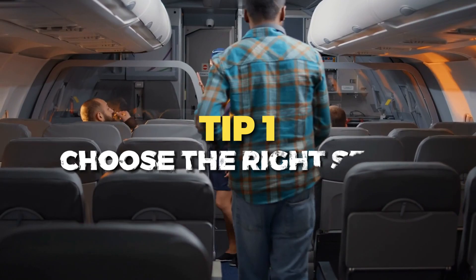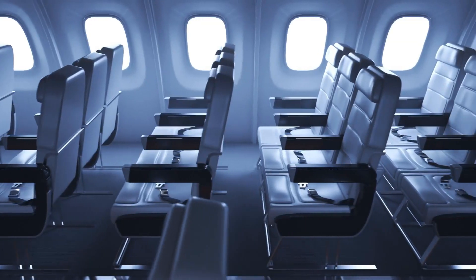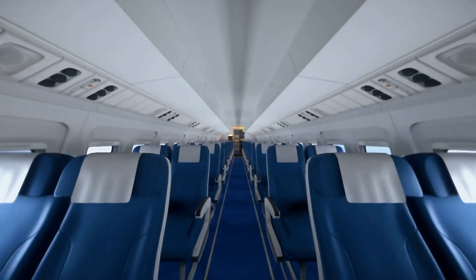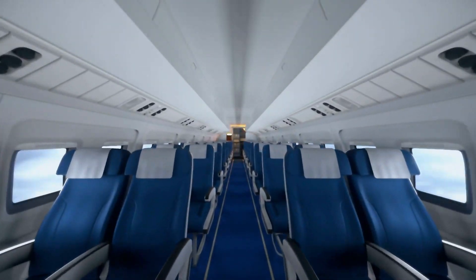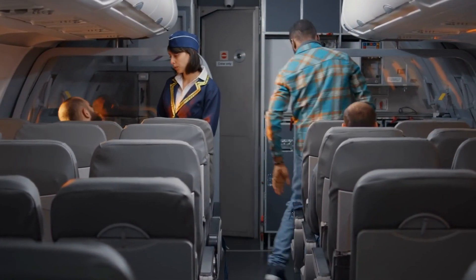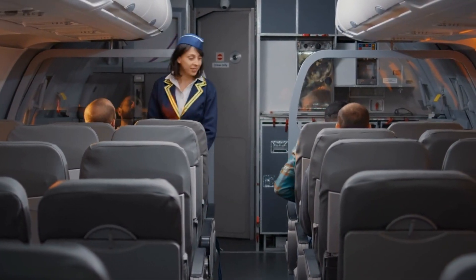Tip one is to choose your seat wisely. Your seat selection can greatly impact your in-flight comfort. If you prefer extra legroom, consider booking an exit row or premium economy seat. If you value a quiet environment, opt for seats away from the galley and restrooms to minimize disturbances.